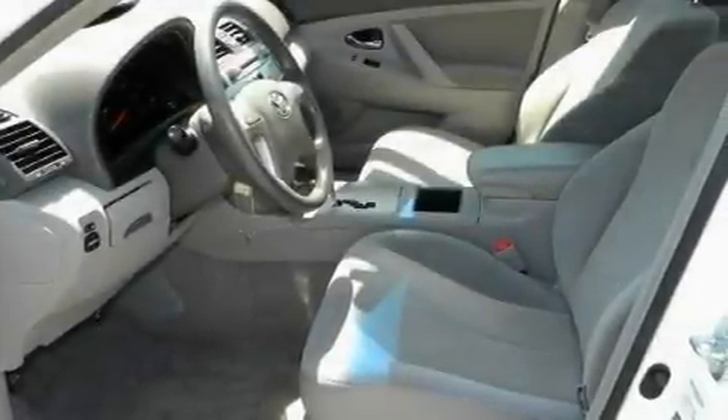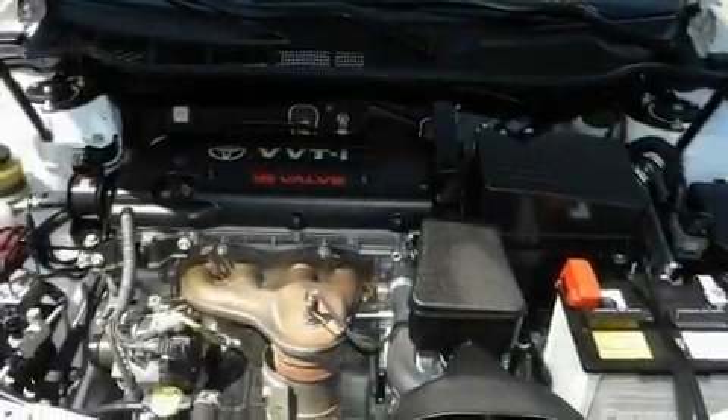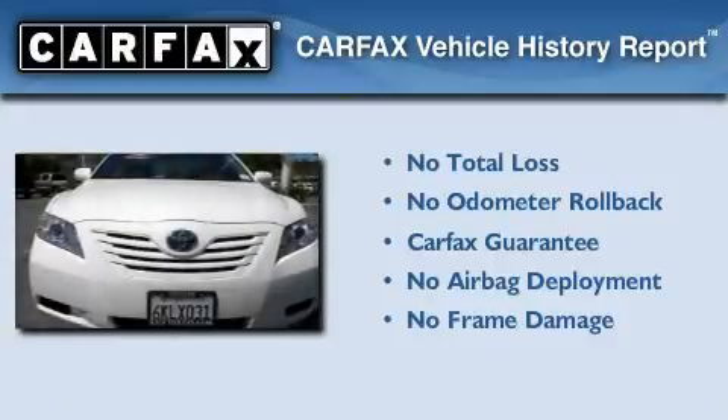With an EPA estimated rating of 33 miles per gallon on the highway, fuel efficiency is still high on the list of priorities. Not to mention that this Toyota qualifies for the Carfax buyback guarantee.